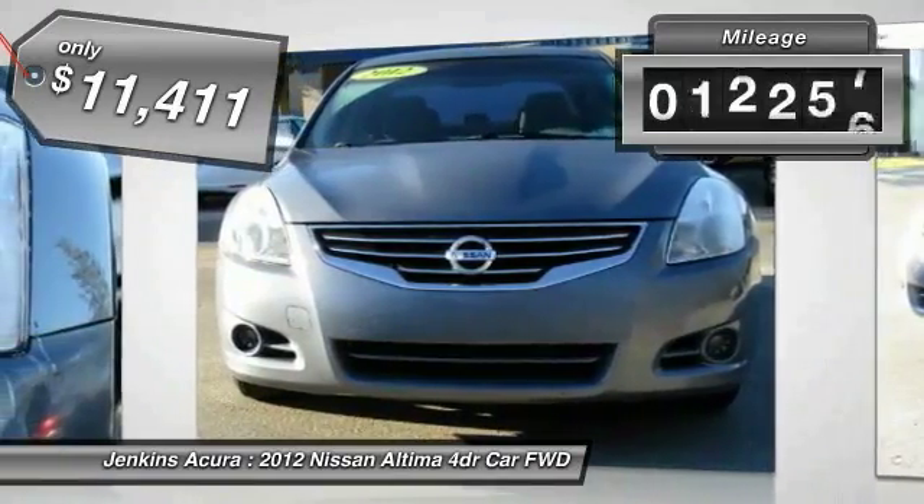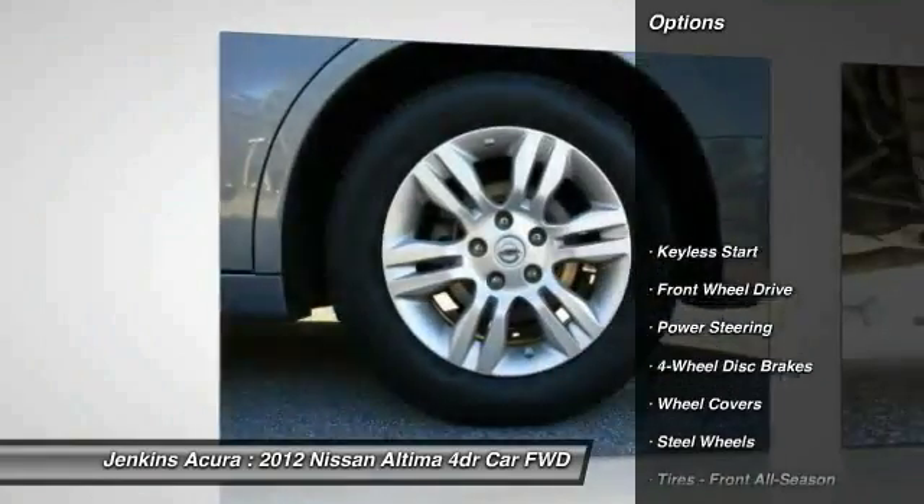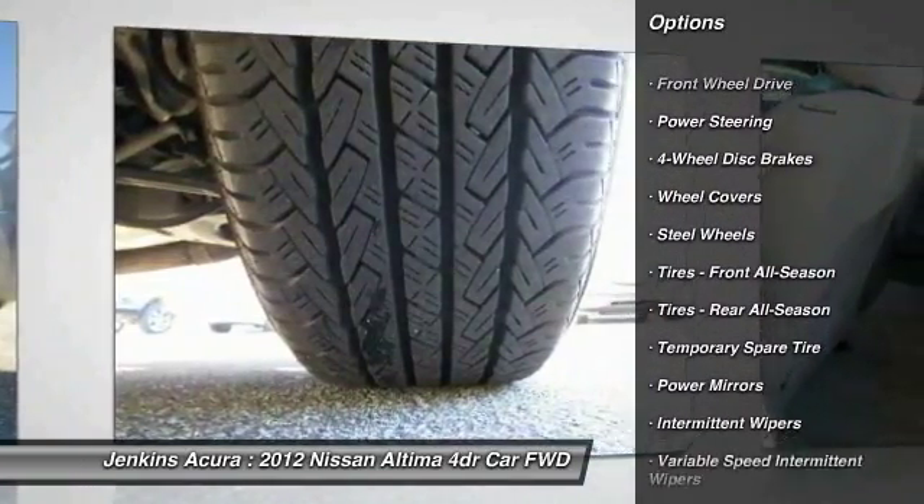This vehicle has less than 65,000 miles. Here are some of this vehicle's great options: stability control, traction control, anti-lock braking system, keyless entry.